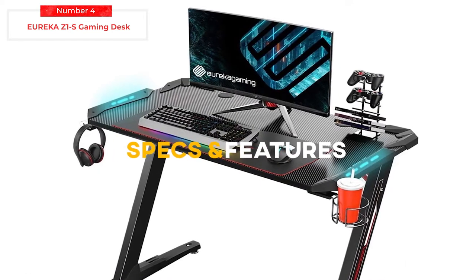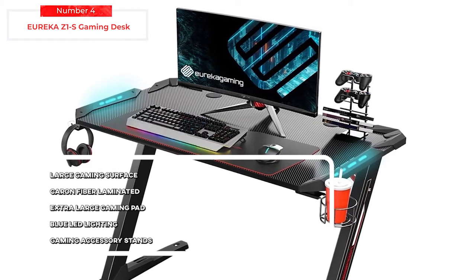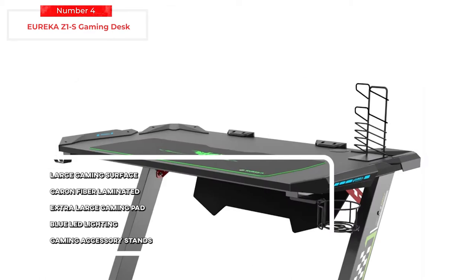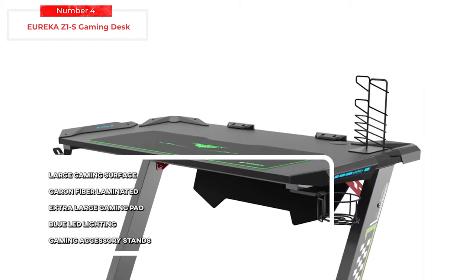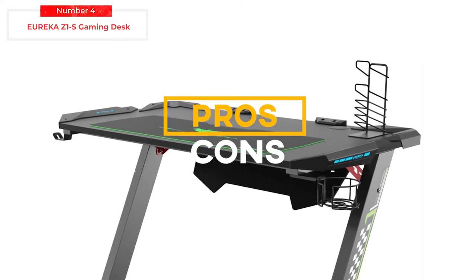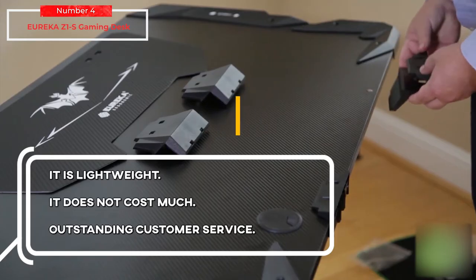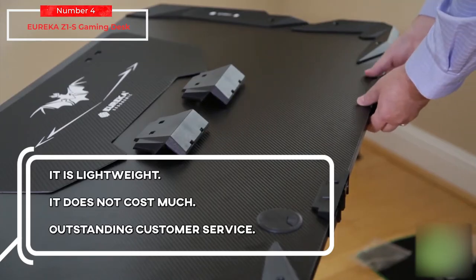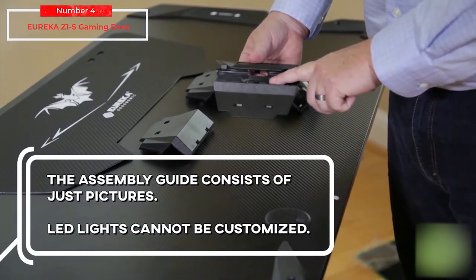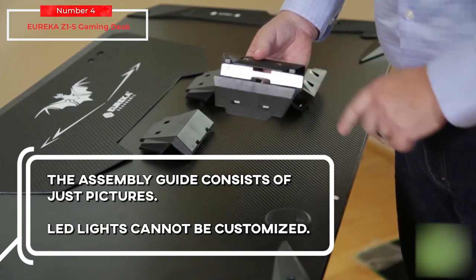Key specs and features include: large gaming surface, carbon fiber laminate, extra-large gaming pad, blue LED lighting, and gaming accessory stands. For the pros: it is lightweight, does not cost much, and has outstanding customer service. For the cons: the assembly guide consists of just pictures, and the LED lights cannot be customized.